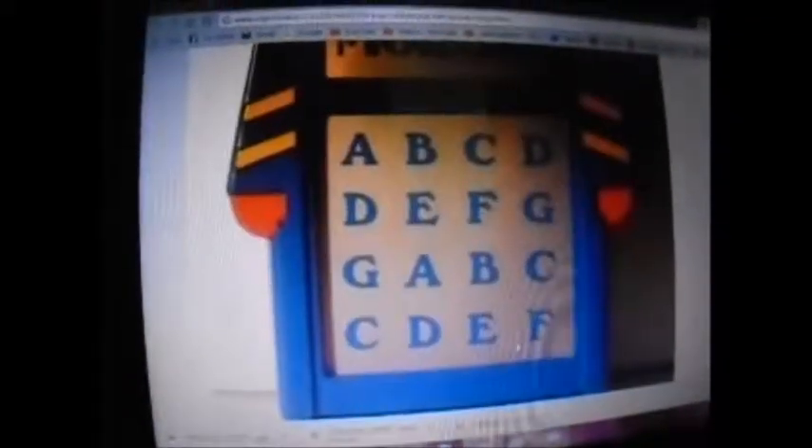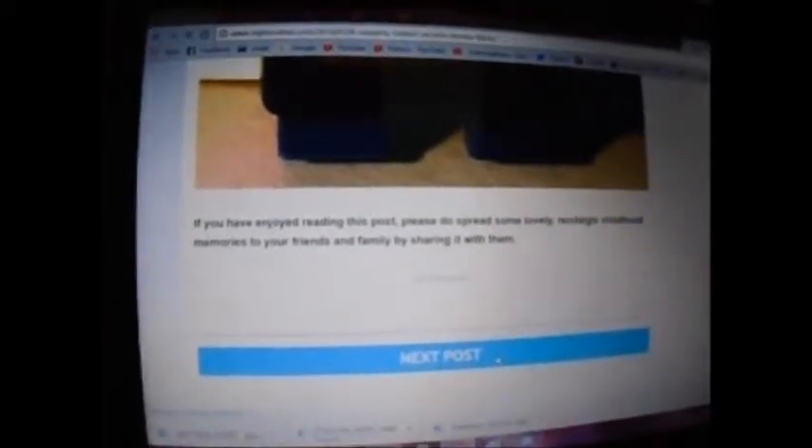If you heard of these or want to talk about them, let me know in the comments below. If you know of any other 80s toys or 90s toys that you want to talk about, comment down below and we'll talk about it. That'd be cool.